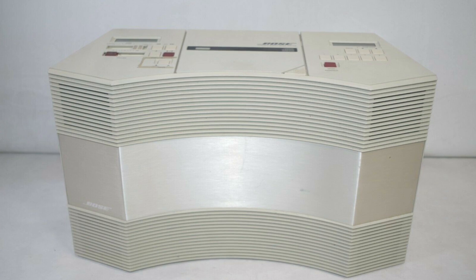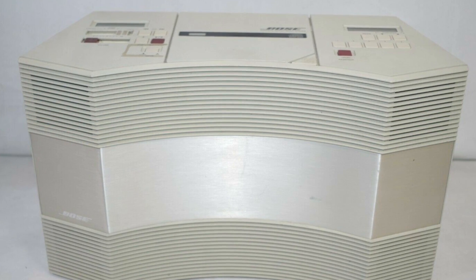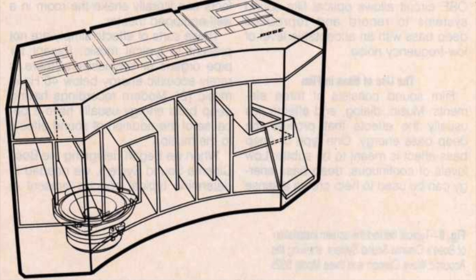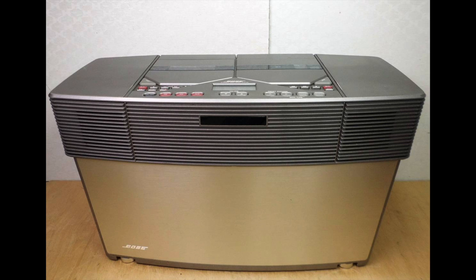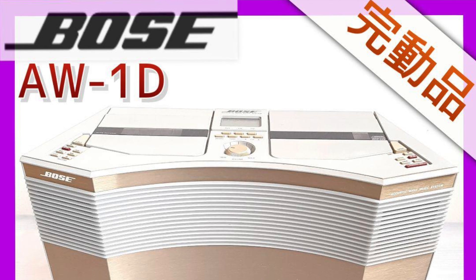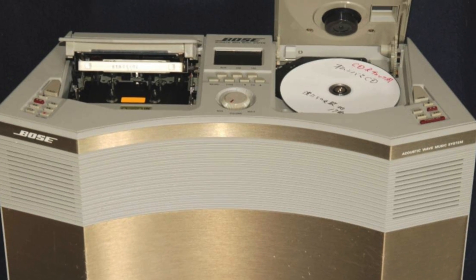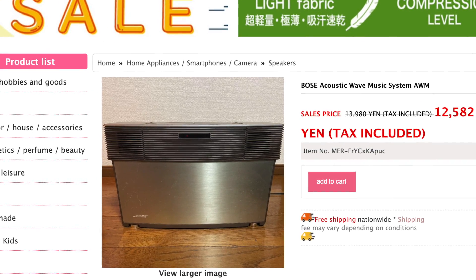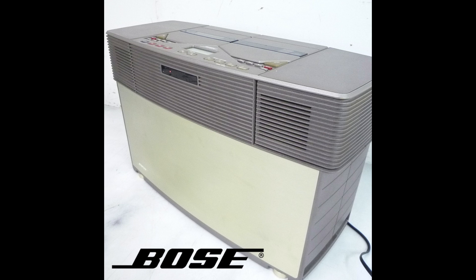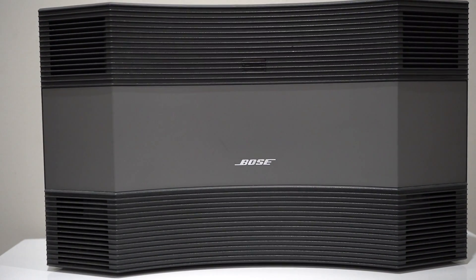The Acoustic Wave Music System was launched with the AW1, which had a tape player and a radio. In 1992 this was replaced by the CD 2000, which saw the tape mechanism replaced with a CD and also saw a big change in how the internal tubes were shaped. There also appear to be two other versions: the AW1D, which uses the same body but has a CD player and a tape deck, and the AWM, which also has a CD and tape but has a different body.